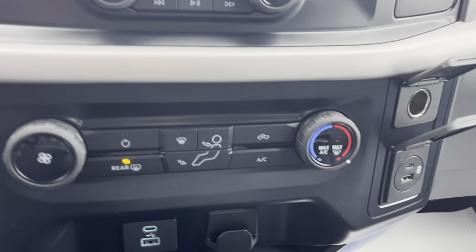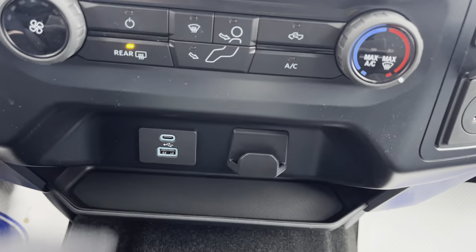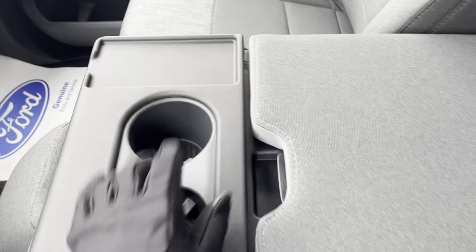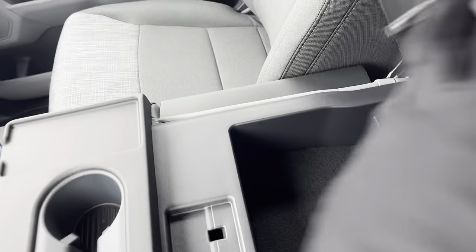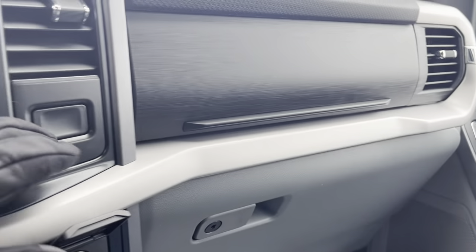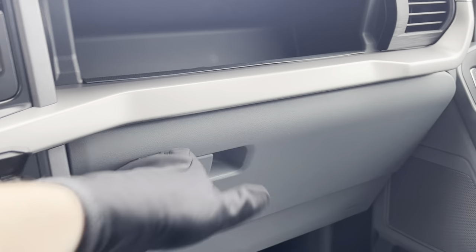You have your different climate controls, USB-A and USB-C ports, a 12-volt power outlet, and a little cubby down here as well. With the bench seat you get two cup holders, a spot for your phone, and storage in the bench — or you can flip it up for that extra passenger seat. Over here you have above and below glove box storage, making this a really awesome, nice truck.